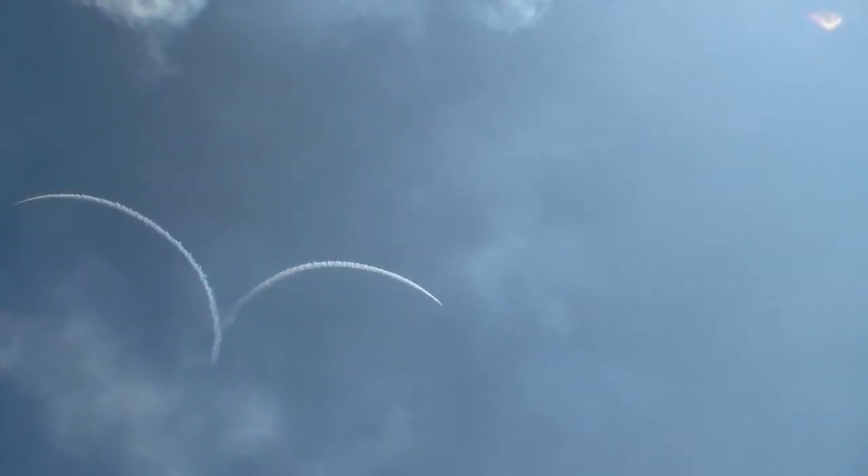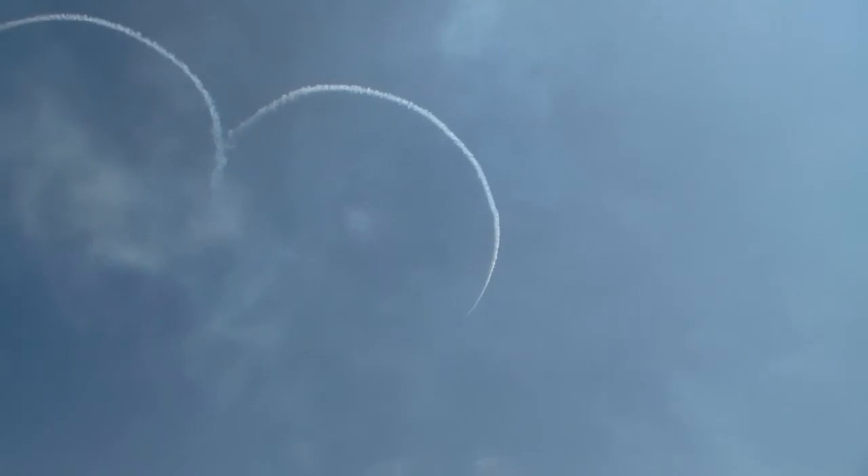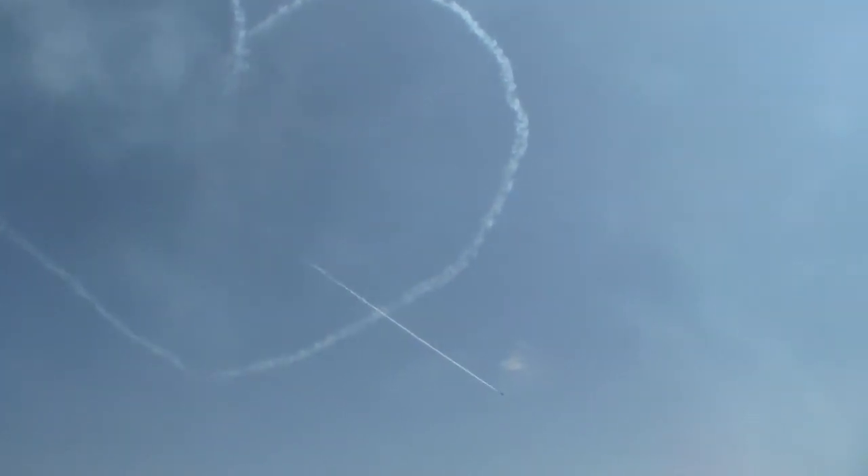Those jets climb to 7,500 feet as their smoke comes on to draw their hearts. Red 6, who's on the left of this formation, would like to dedicate this heart to his partner — in fact his fiancée — Corporal Victoria White, who is an engineer with the Red Arrows. Coming in through the heart with his smoke on to draw the arrow, he's ready to run.